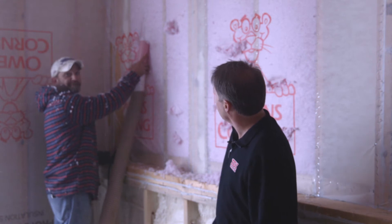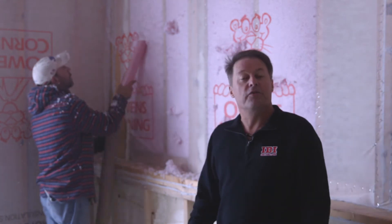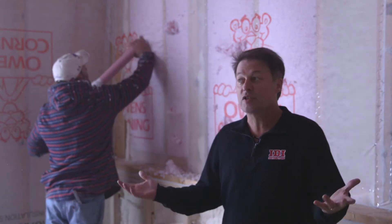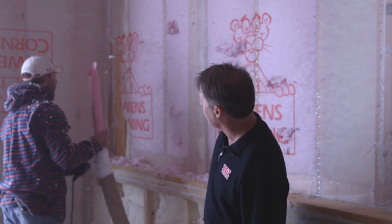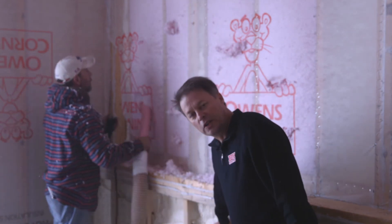I'm Ken Allison with IDI and I'm here with Billy from Citywide Insulation. Billy is currently doing a flash and bat application on this custom home. The great thing about that, this is absolutely an upgrade. If you look behind the fabric here, we've got closed cell insulation.